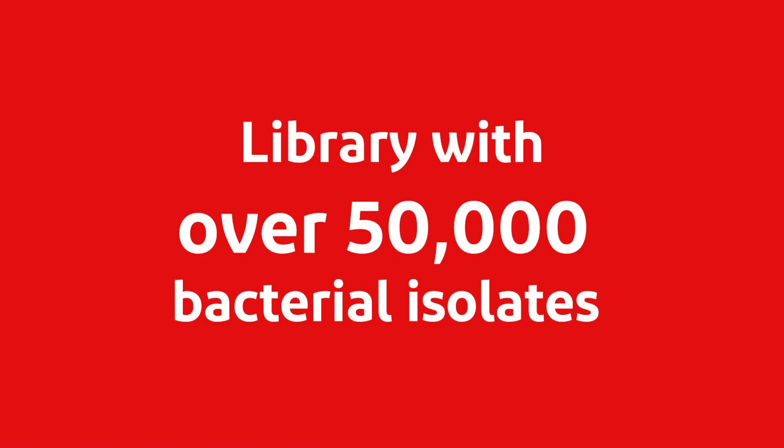Through our microbiome research, we've amassed well over 50,000 bacterial isolates. Some of those bacteria are pathogenic, some are known to be beneficial, but we also have a number of bacteria that are uncharacterized. These bacteria are potential for new probiotic solutions.